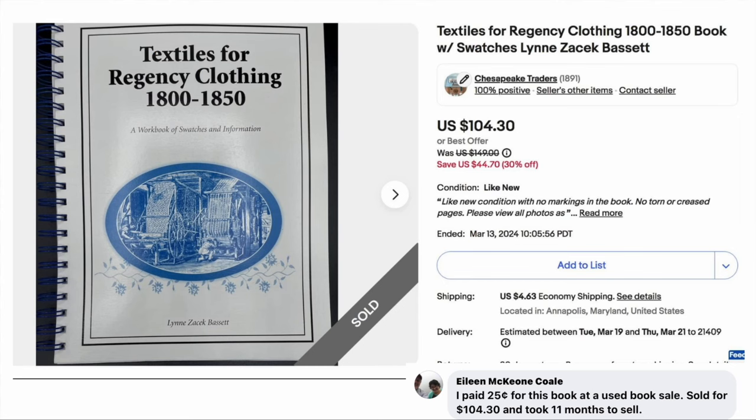Now we've got Eileen Cole with a book — Textiles for Regency Clothing. She paid 25 cents at a used book sale and it sold for $104.30, taking 11 months to sell. One thing Eileen says about books is: the more obscure and unusual — the fewer there are of something — the more it's going to be worth. This is definitely an example of that.